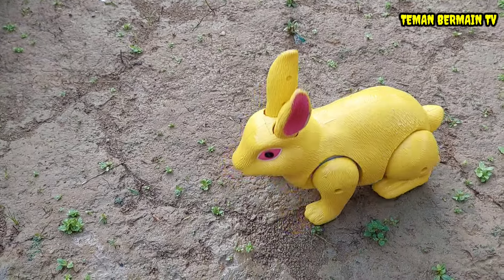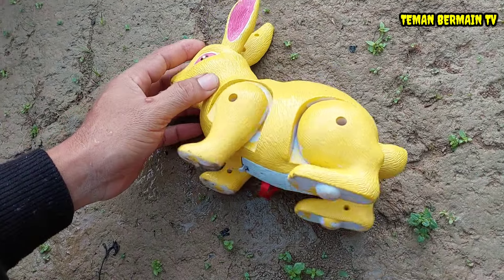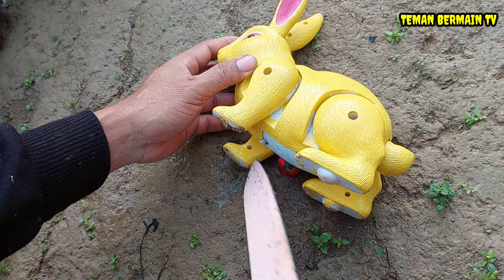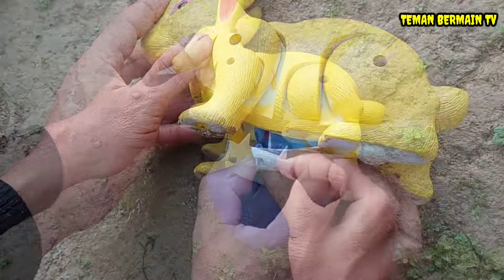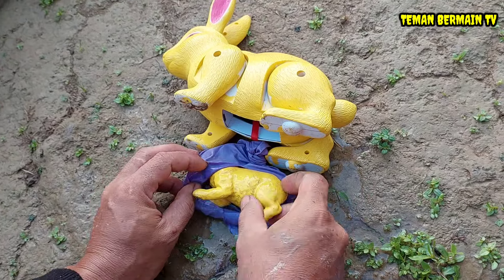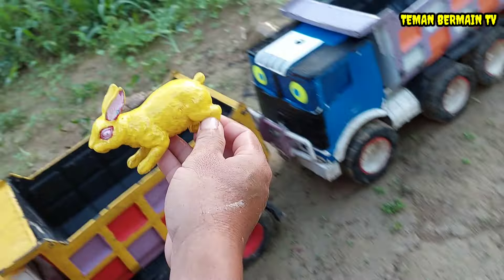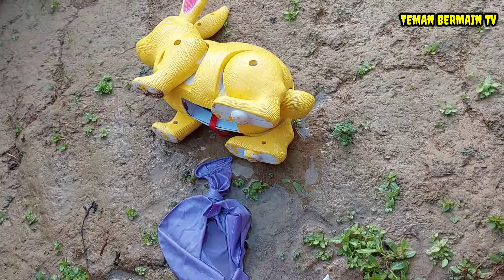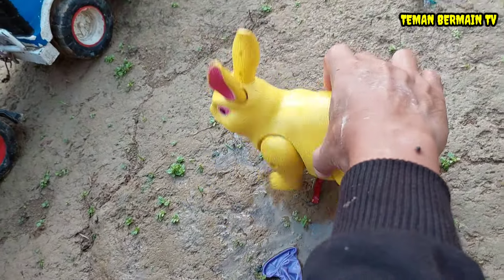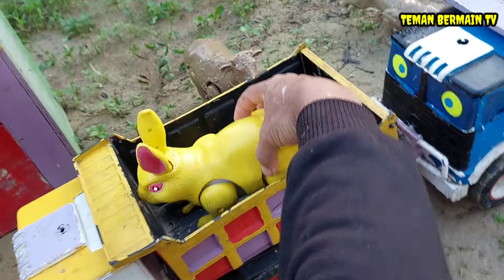Kelincinya sangat cantik sekali, berwarna kuning. Kayaknya ini induk kelincinya mau melahirkan juga nih teman-teman! Ayo kita bantu, kita obat bius dulu, kemudian kita operasi sesar, kita bantu keluarkan anaknya. Coba lihat, anaknya sudah keluar, bungkusannya sudah mulai meletus. Anak kelincinya sudah mulai keluar, warnanya kuning, cantik sekali! Kita perbaiki dulu perut induk kelincinya. Induk kelincinya sudah sehat kembali dan sudah mulai lincah. Kita angkut ke dalam truk, mantap!